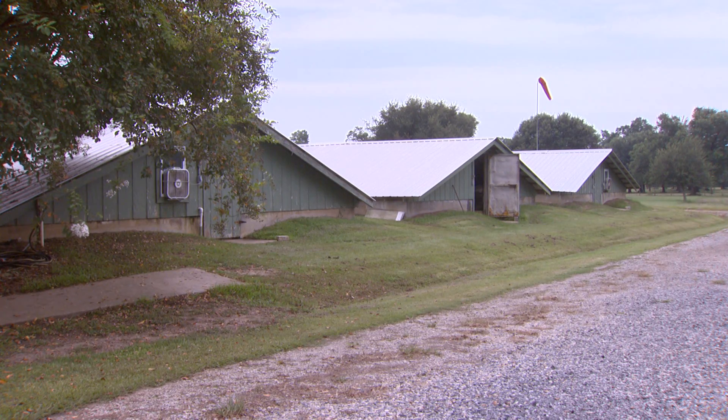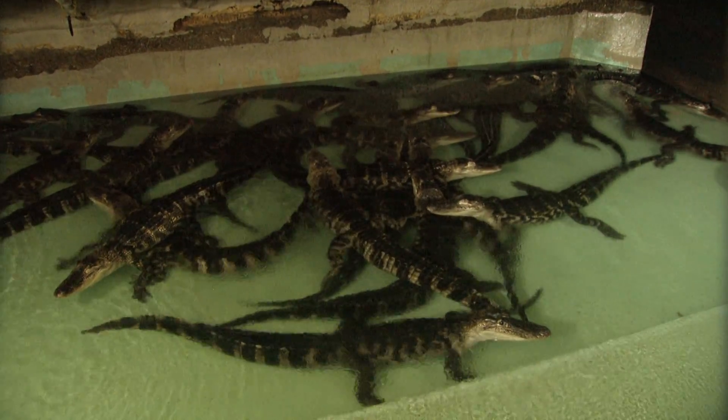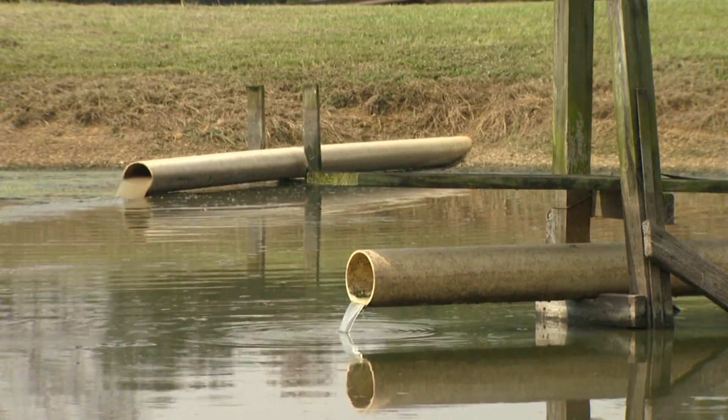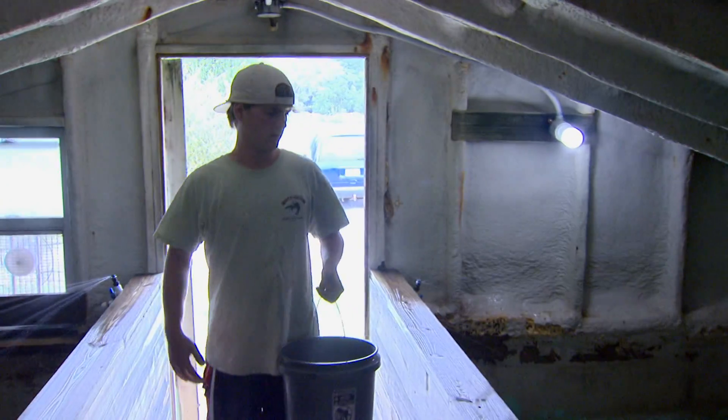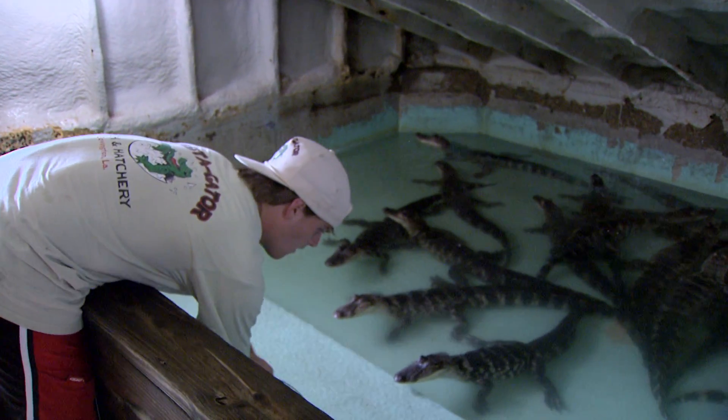Let's talk about the alligator production — how are they growing inside the houses? When they're born we put them in the house. Each day we wash them out, clean them up, and drain their water into a pond. We feed the alligators daily; they pretty much have food available 24 hours a day. We feed them, we keep them warm, and they grow.